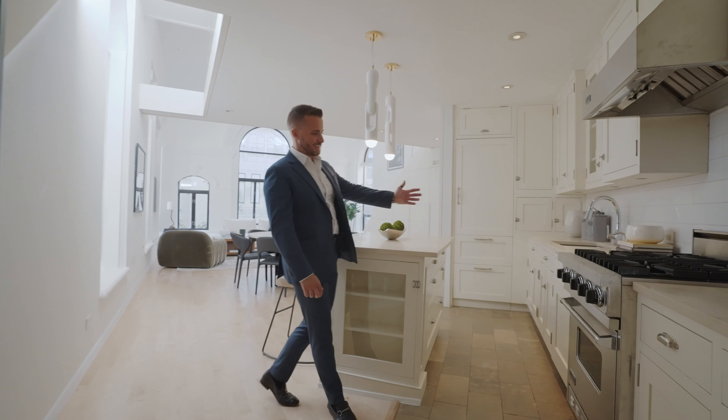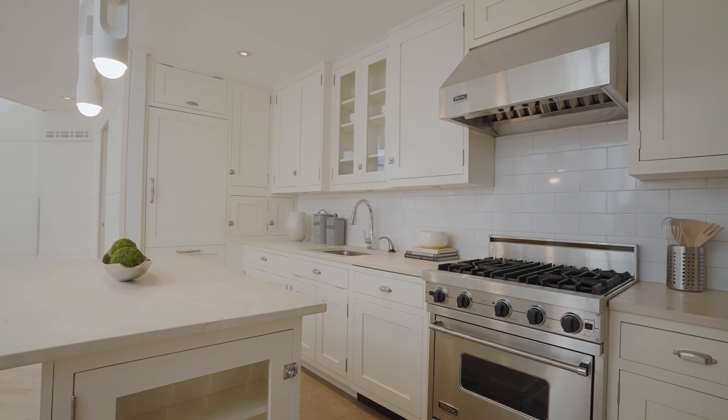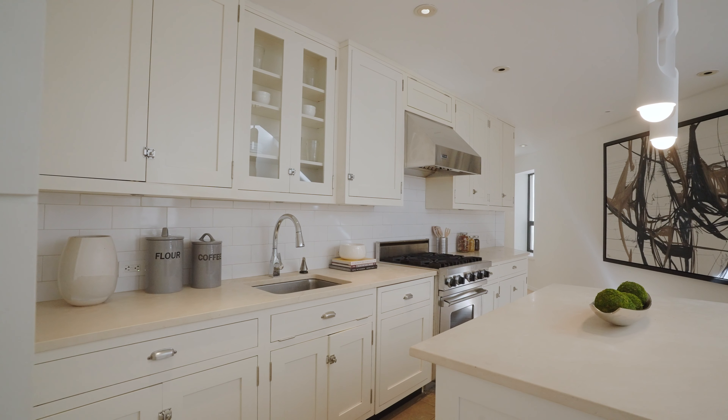The kitchen has custom-made limestone countertops, a gorgeous Viking stovetop range with vented hood, and beautiful custom cabinetry.